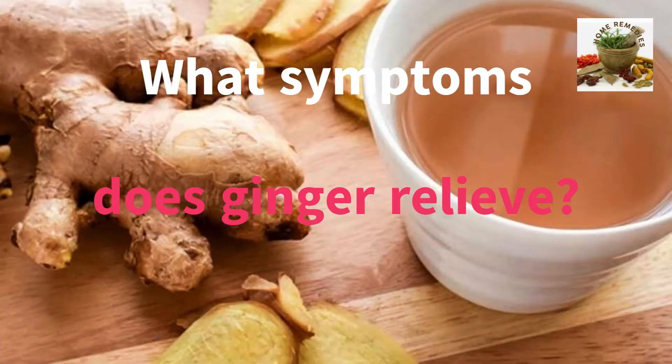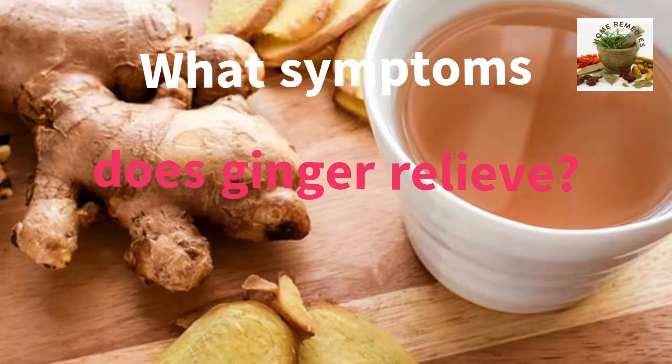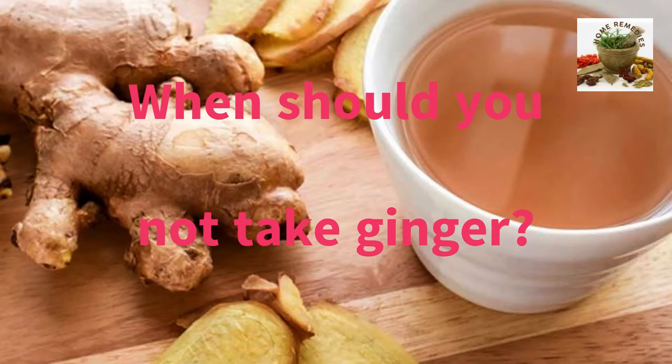What symptoms does ginger relieve? Health benefits of drinking ginger tea include: may provide relief from motion sickness; may alleviate nausea from morning sickness or chemotherapy; may help manage blood pressure and support heart health; may help manage weight and blood sugar levels; may relieve pain and inflammation; and may have cancer-fighting properties.